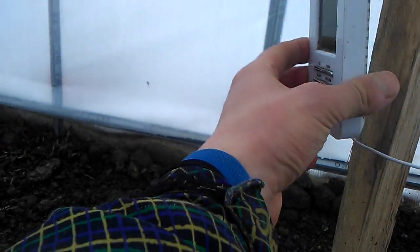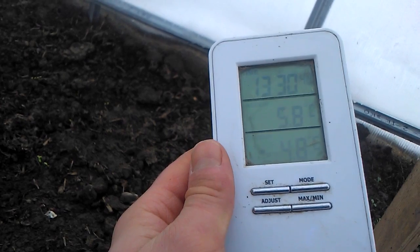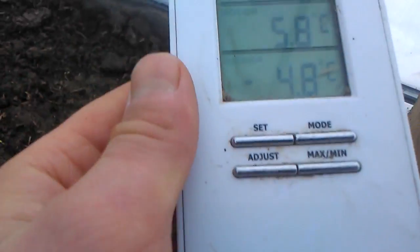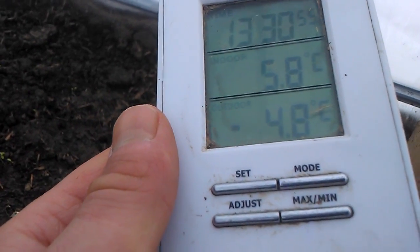We will check the temperature now. Inside the greenhouse we have 5.8 degrees Celsius, and outside it is almost minus 5 degrees Celsius. Amazing, no?